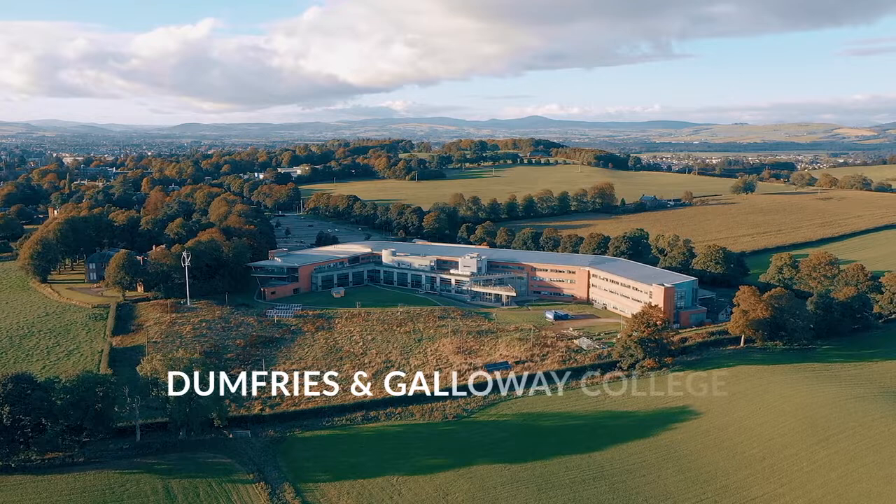What started off for Switchop as a simple infrastructure and switching upgrade project very quickly became a collaboration between ourselves and Dumfries and Galloway College to help plug that skills gap in the region and help drive through the use of technology in education. Dumfries and Galloway College is the largest further education establishment within the southwest of Scotland. We have two campuses, one here in Dumfries and one in Stranraer.